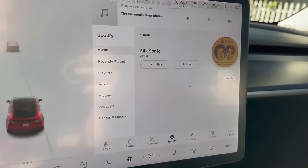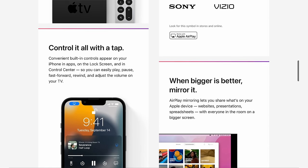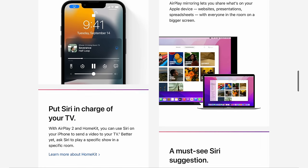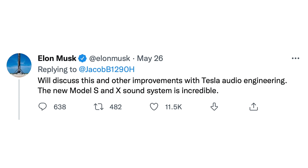AirPlay is the technology that allows you to stream higher quality audio than Bluetooth, and it would enable potentially lossless streaming to truly utilize the great sound systems included in each Tesla. A user tweeted at Elon in May, saying: "The speaker system in Teslas are so good, but we are limited by the quality of Bluetooth. Could we have AirPlay added? It adds the ability for lossless streaming. The hardware necessary is already there." To this, Elon responded: "We'll discuss this and other improvements with Tesla Audio Engineering."